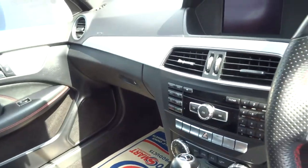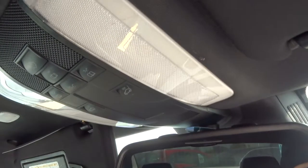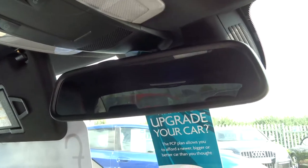The car is in exceptional condition. Automatic dimming rear view mirror, and cruise control with the limiter.